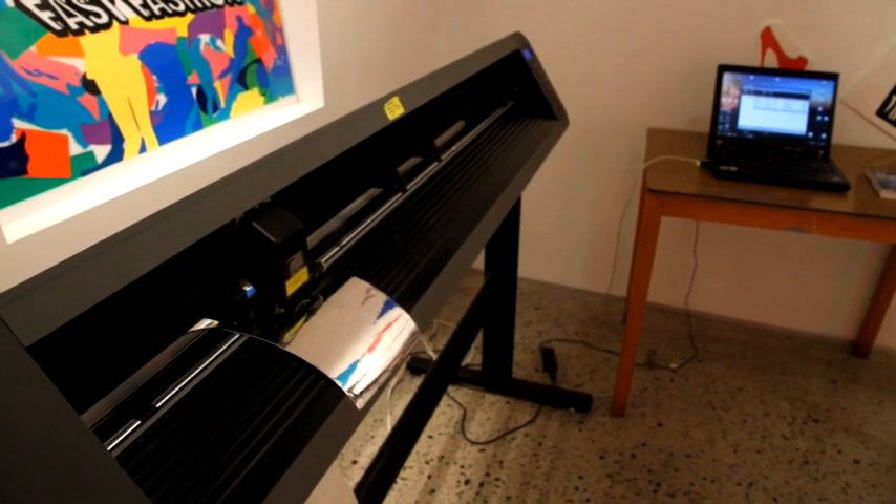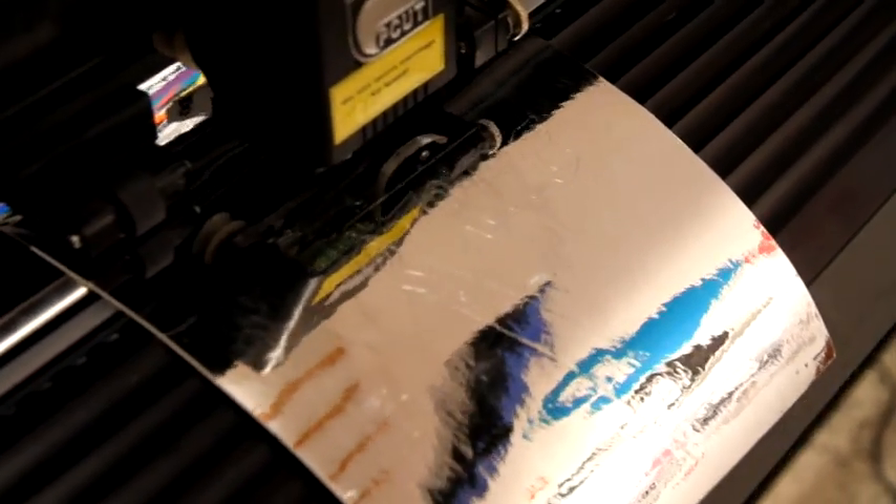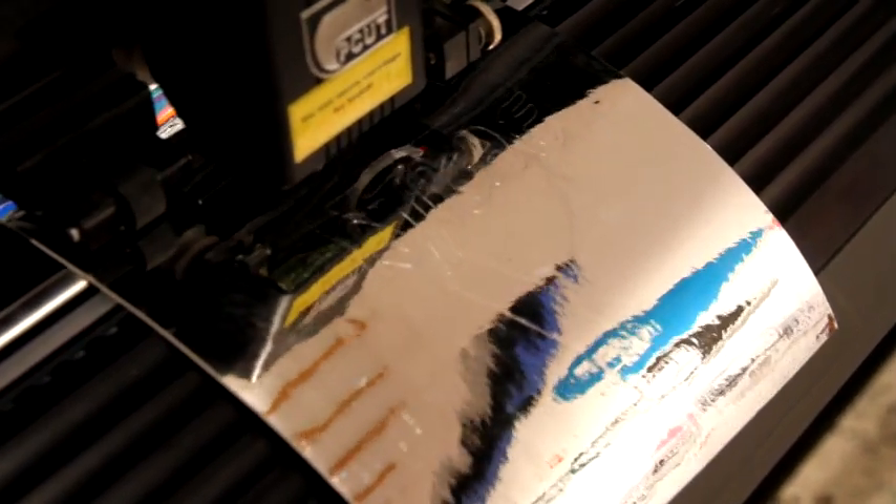I turned up here about five weeks ago and moved into this gallery space where we are now. I had the vinyl cutter and some vinyls to work with and the students, so I met them and we did some brainstorming sessions and came up with a few different ideas as the girls kind of found their way into the process.